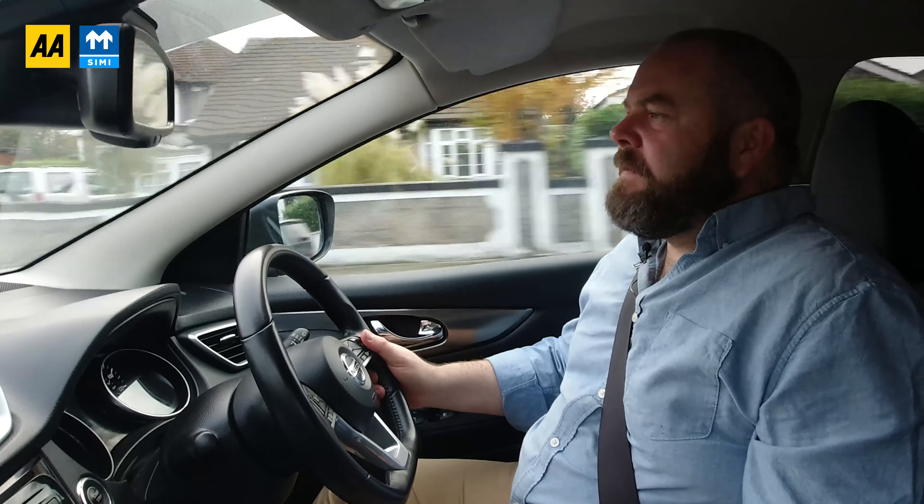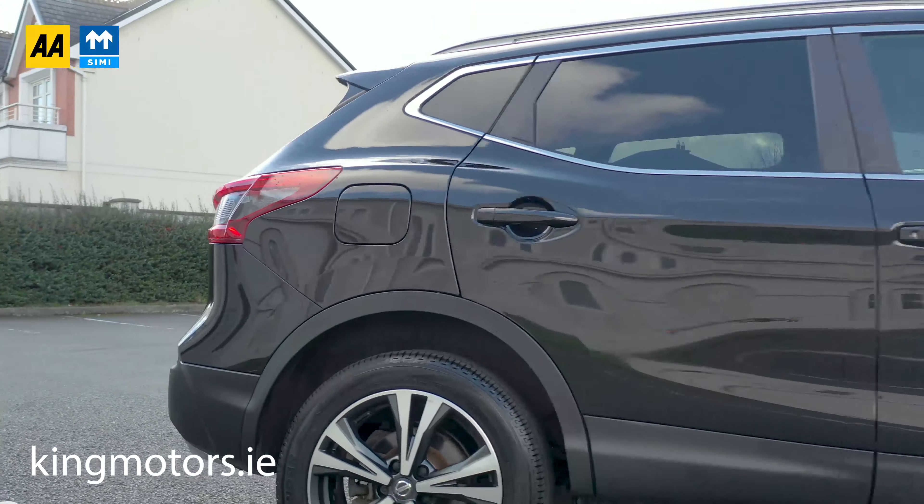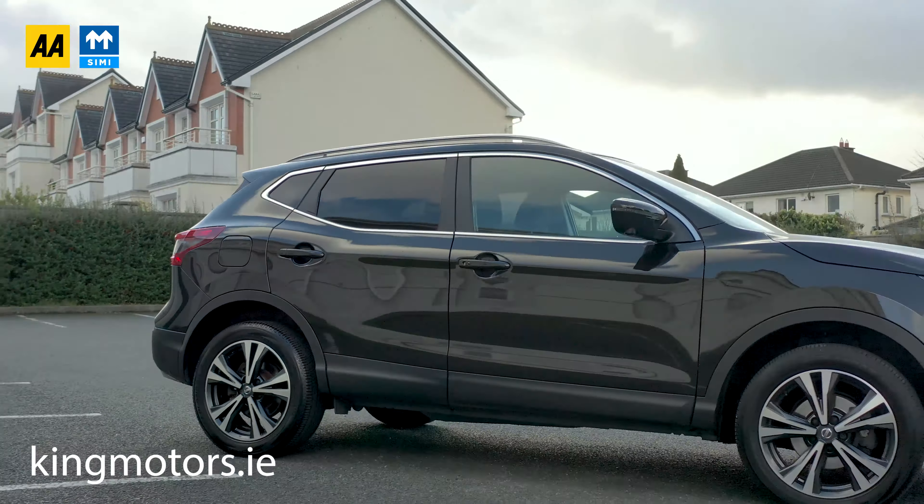Hi, welcome to King Motors. You've clicked the link to our 2017 Nissan Qashqai N-Connecta. This is the facelift edition of the car — very, very rare in 2017, came out right at the end. Would have been used as a demo sort of car, so very well specced. From here, I'm going to take you for a quick spin around and show you all the buttons, features, functions, and the advantages of these Qashqais.